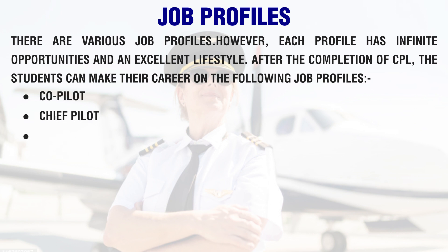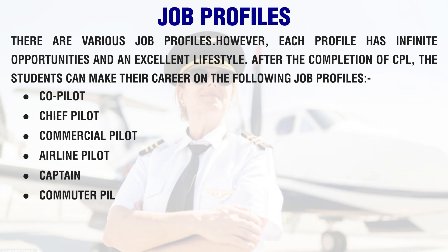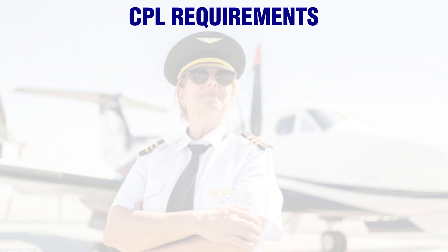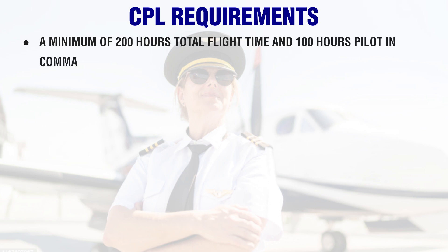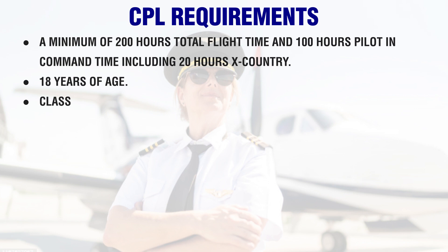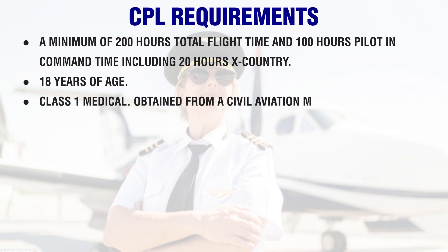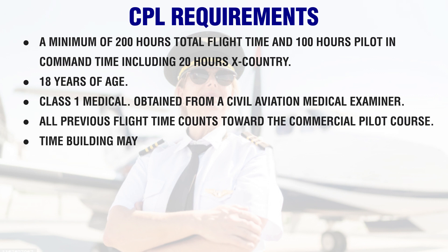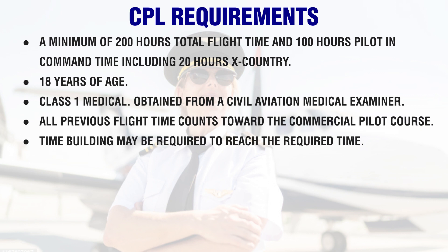After completing CPL, students can pursue job profiles such as Co-Pilot, Chief Pilot, Commercial Pilot, Airline Pilot, Captain, Commuter Pilot, First Officer, and Experimental Test Pilot. CPL requirements include a minimum of 200 hours total flight time and 100 hours pilot-in-command time, including 20 hours cross-country, 18 years of age, and a Class 1 Medical obtained from a Civil Aviation Medical Examiner. All previous flight time counts toward the commercial pilot course.